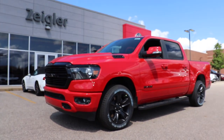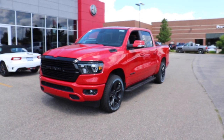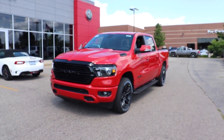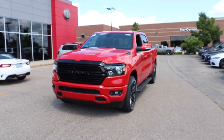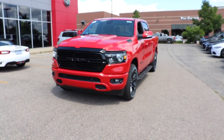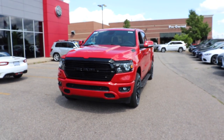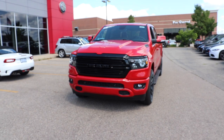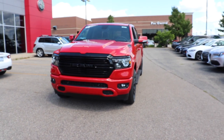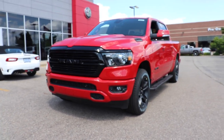I'd like to thank Ziegler Chrysler Dodge Jeep Ram, located in Granville, Michigan, for allowing me to come to their lot and do a video walkthrough of this vehicle. If you're interested in a new 2020 Ram 1500, I will be putting all of the contact info in the description below. As of the time of me filming this video, they have a couple on their lot, and I will be posting more videos as more come in. Thanks for watching, and have a great day.